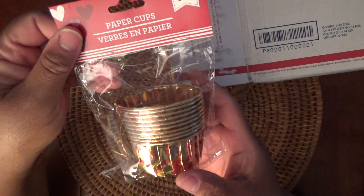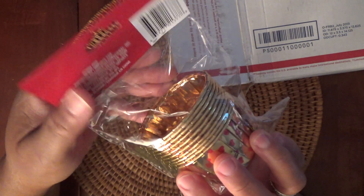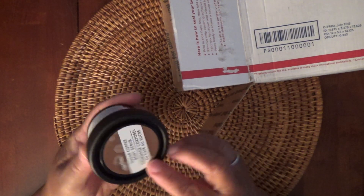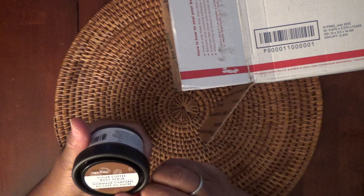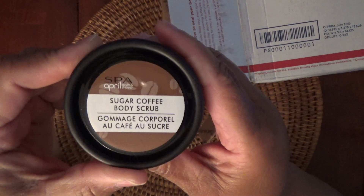So this is the first item that I pulled out earlier — really cute paper cups, 10-piece, kind of a Valentine's Day theme. And then there is some body scrub — it's called sugar coffee body scrub. I've never used a body scrub before, and it smells really chocolatey, so that's fun.